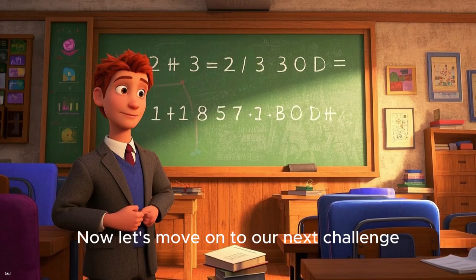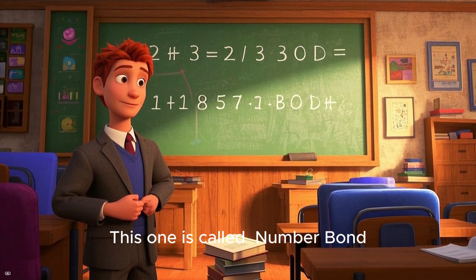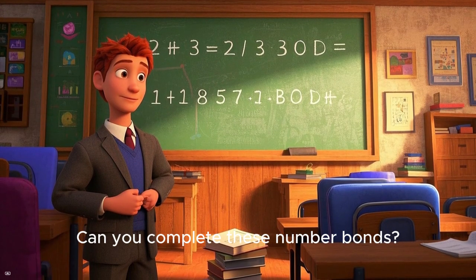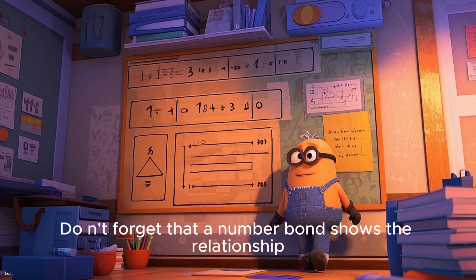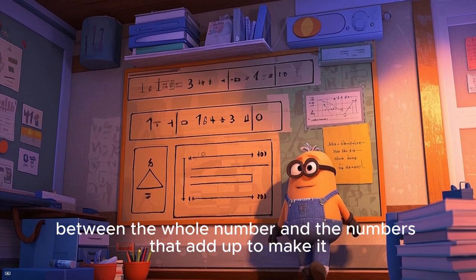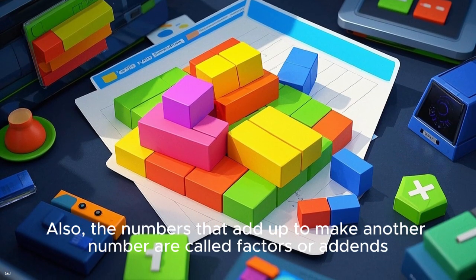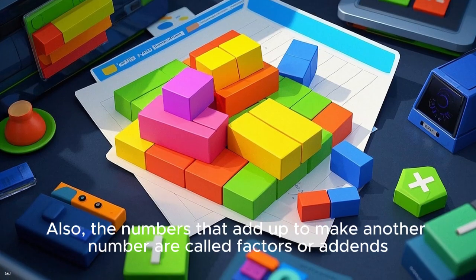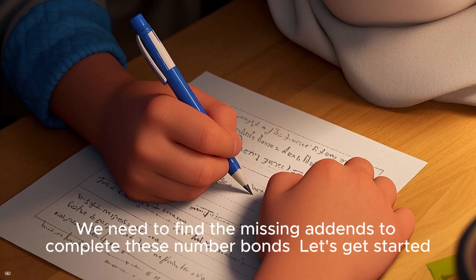Now let's move on to our next challenge. This one is called number bond. Can you complete these number bonds? Don't forget that a number bond shows the relationship between the whole number and the numbers that add up to make it. The numbers that add up to make another number are called factors or addends. We need to find the missing addends to complete these number bonds.